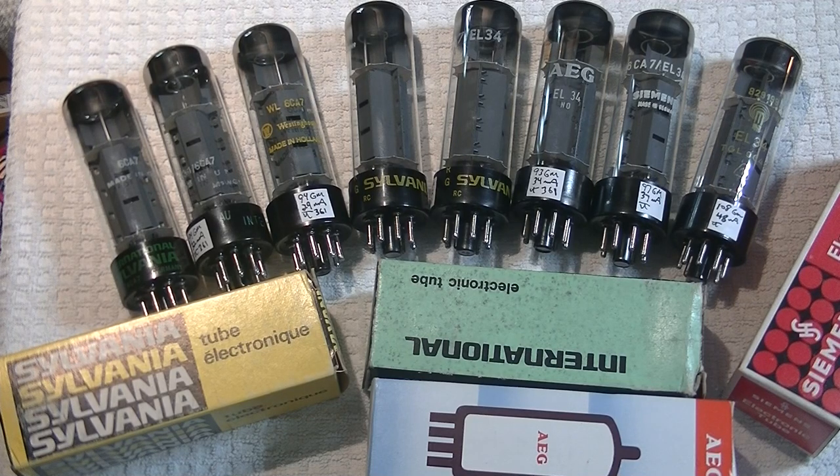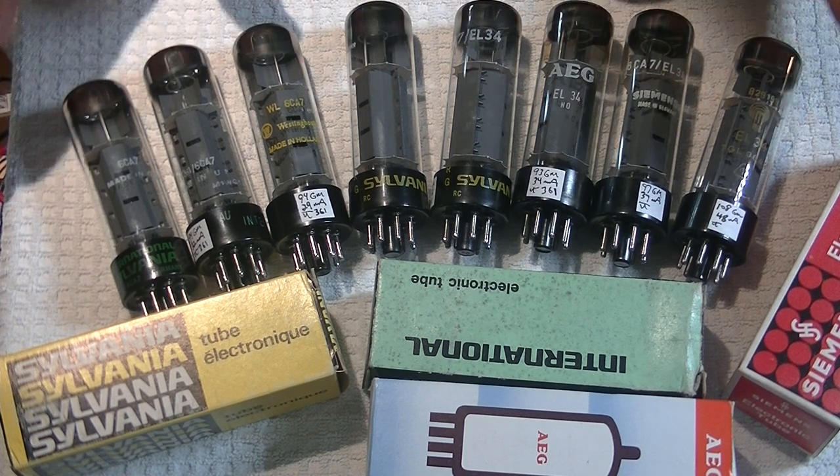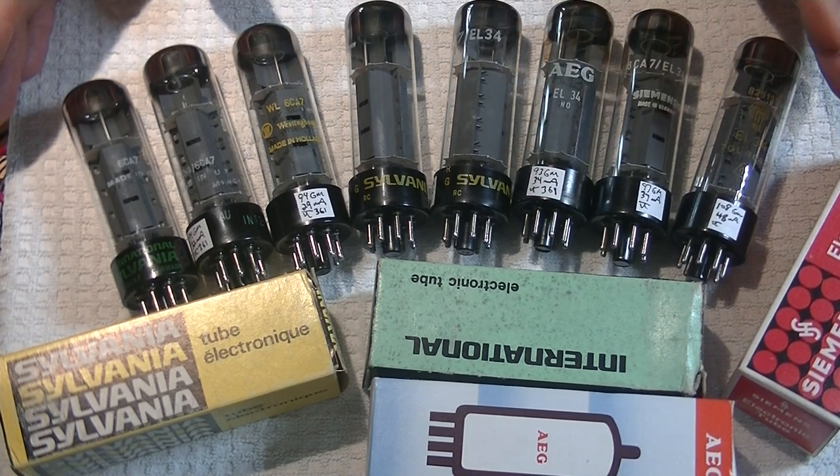Hey everyone, it's Jim from Vowels and More, and today in Tube Lab number 82, we're going to take a look at why tube labels don't always help.